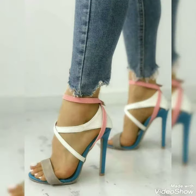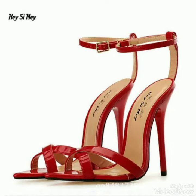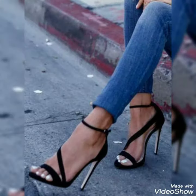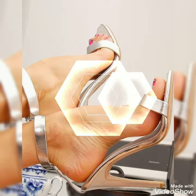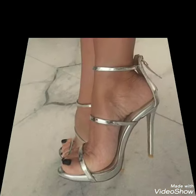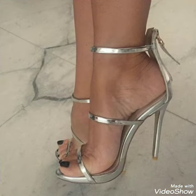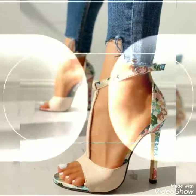Viewers, if you want to buy such a beautiful collection of stiletto high heel ankle strap sandals, I will tell you the best websites from where you can buy such collections. You can buy them from www.amazon.com, www.ebay.com, and www.aliexpress.com.